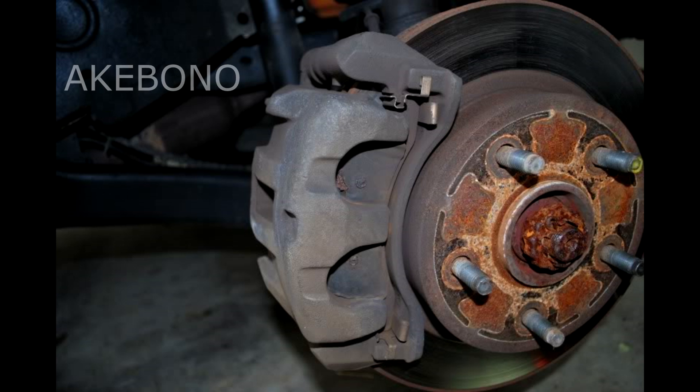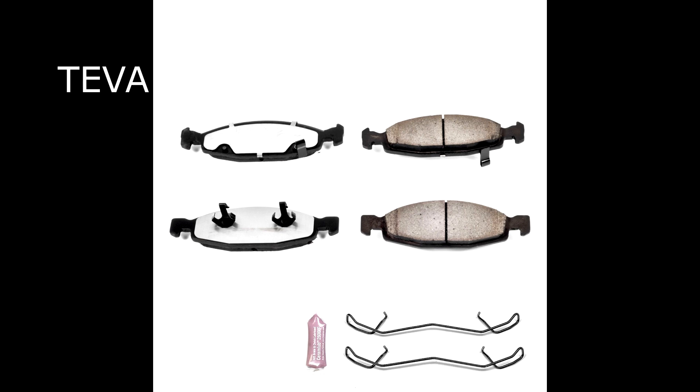Now if we look at the Akebonos, where there used to be a thin metal spring you'll notice it's a bar of solid metal that has curved in the shape of the hub. The springs that hold the pads are just at the top and the bottom — those little metal pieces.